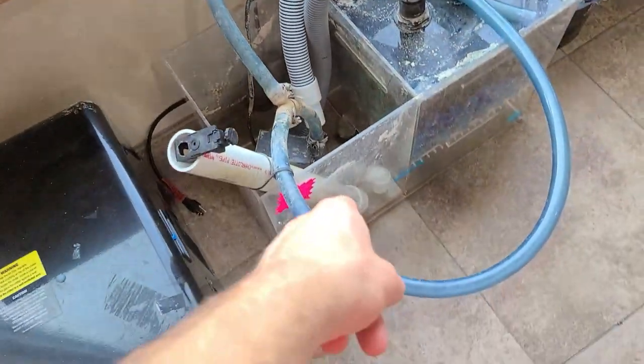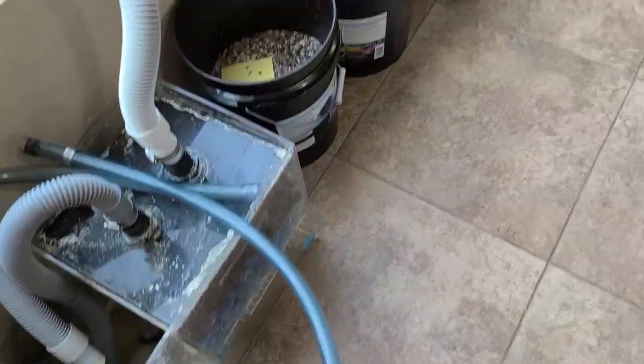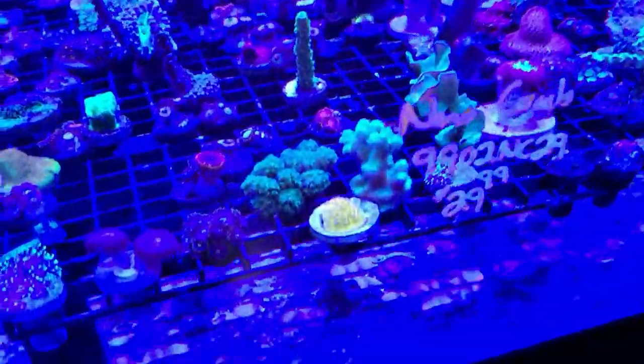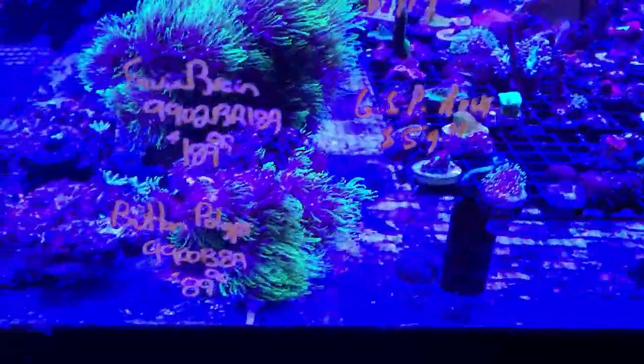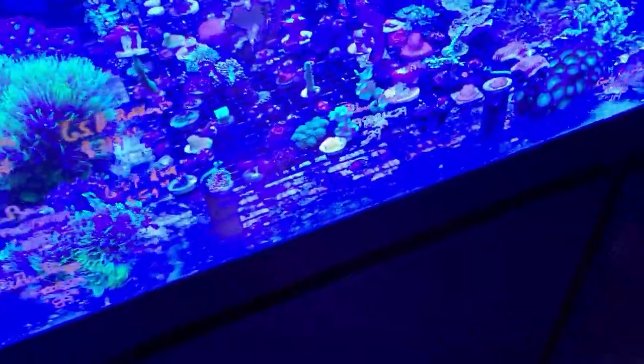Oh there's a sump - see that's an example of a sump. These are like baby corals - this is what they start as. They're frags - those little things on the bottom. Look how pretty some of this is. I don't know many of these corals at all. Look at that baby yellow thing right there.